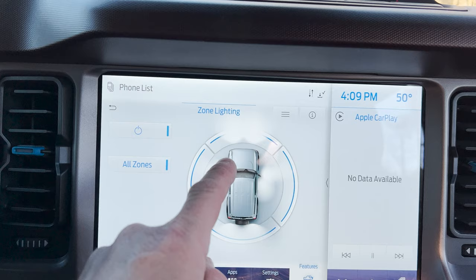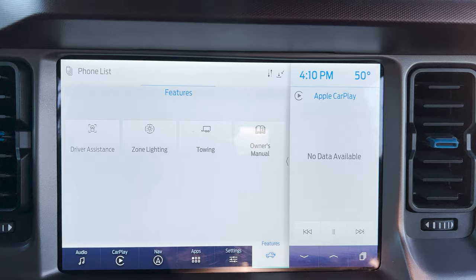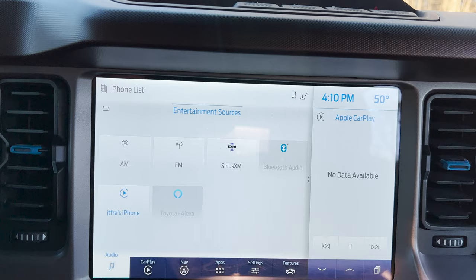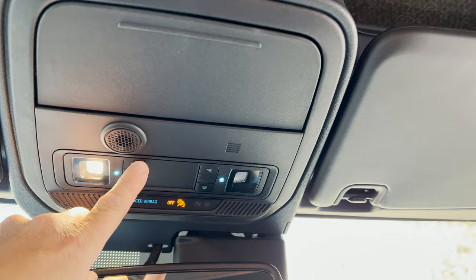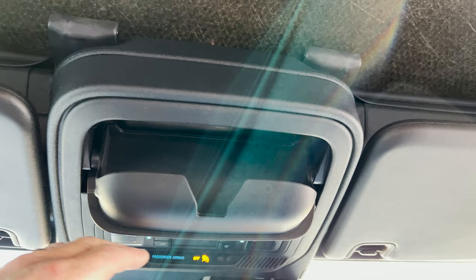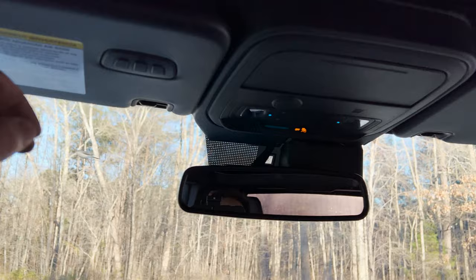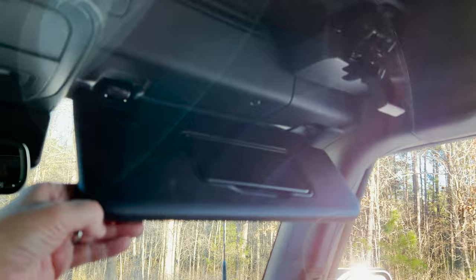Zone lighting lets you turn on the front, sides, and back lights. You can even access your vehicle owner's manual right on the screen — pretty incredible if you have a problem with your vehicle. Up top we've got the rearview mirror, lights, a speaker, a sunglass holder, HomeLink for the garage door, and sun visors with lights that slide out to block a good amount of sun.